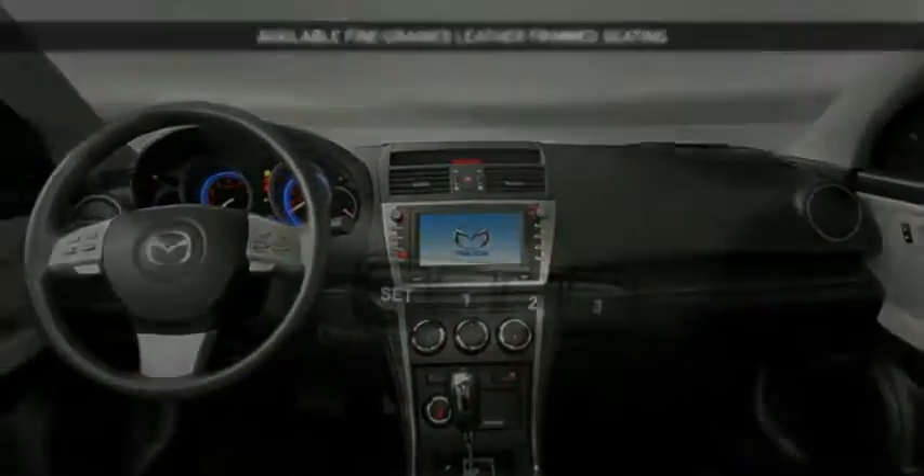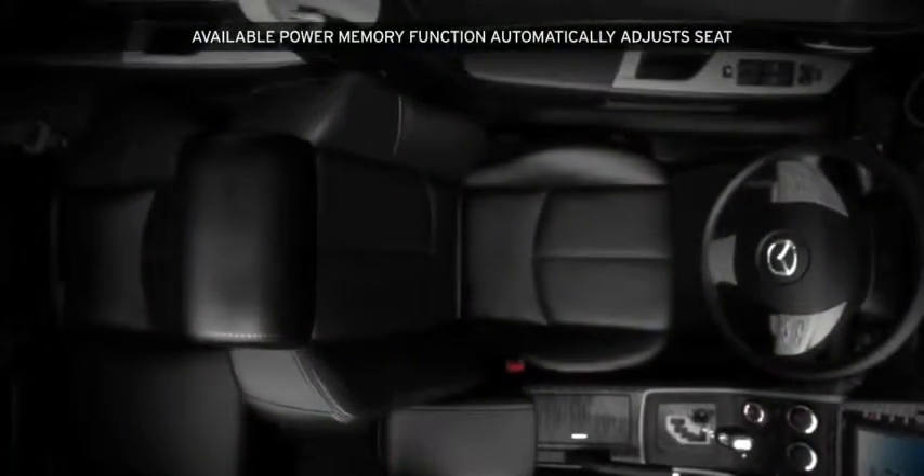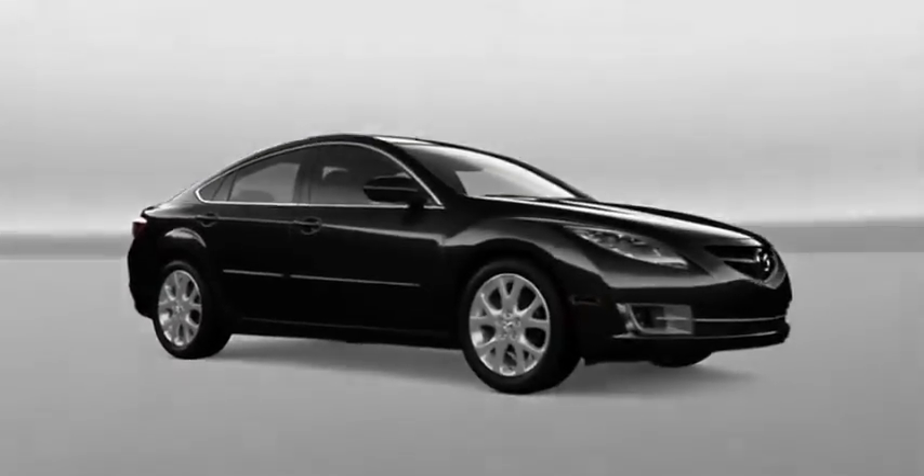Premium leather seats are available. Power memory seats recognize your key fob remotely and automatically adjust the seat to your preferred setting for up to two drivers. Every Mazda 6 comes with dual child safety seat hooks and tether anchors, known as the latch system, for two seats' worth of parental peace of mind.